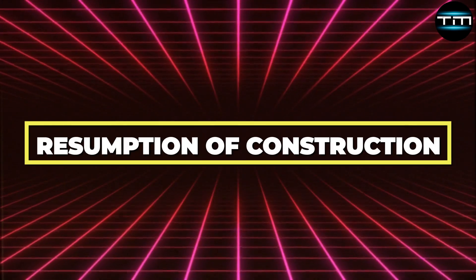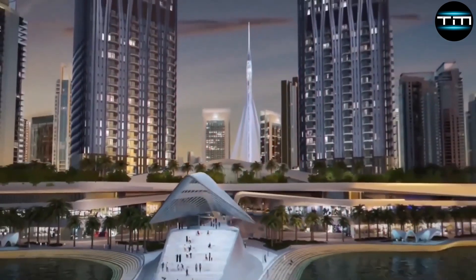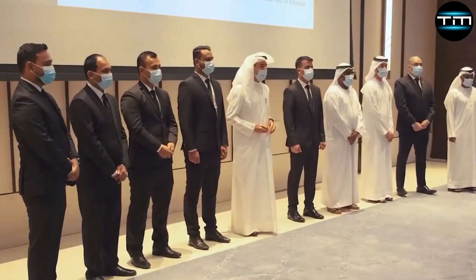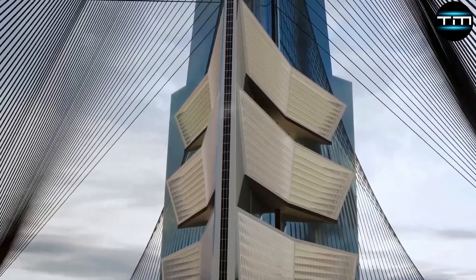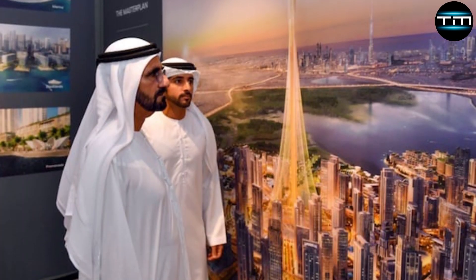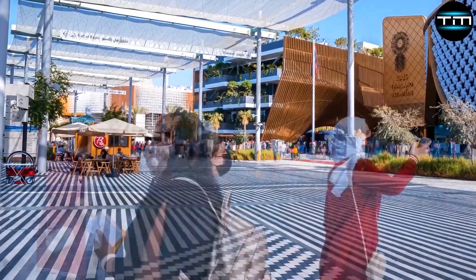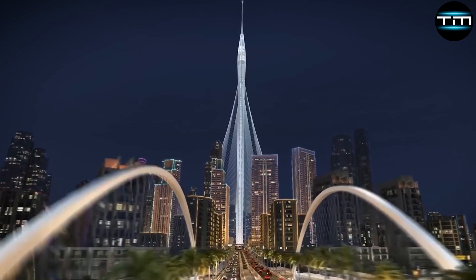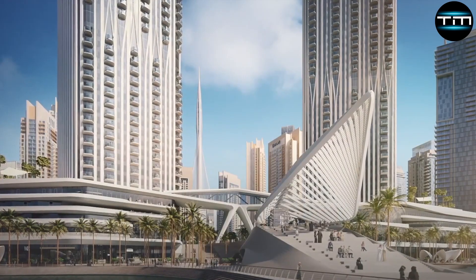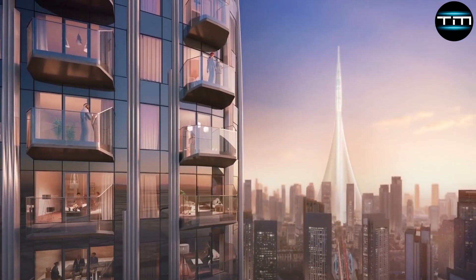The official resumption of construction for Dubai Creek Tower is set for August 2024, as confirmed by Mohamed Alibar, the founder of MR Properties. Alibar emphasized the project's significance as a symbol of Dubai's forward-thinking vision and resilience. He highlighted that the decision to restart construction stems from a strategic desire to reinforce Dubai's status as a leader in global architectural innovation and economic growth. The tower is expected to attract a significant influx of tourists, investors and global attention, further cementing Dubai's reputation as a premier destination for business and leisure.